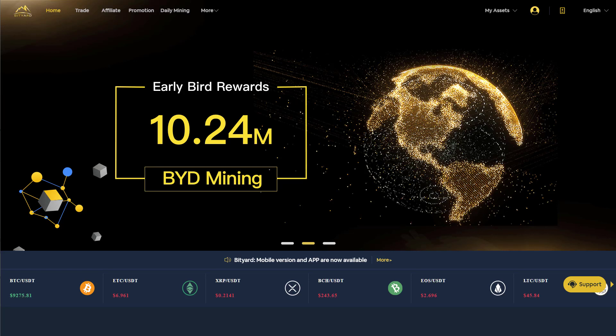This video is sponsored by Bityard. Bityard is a new Singapore-based cryptocurrency exchange. Their main focus is to enable simple trading for users, even with complex contracts. It takes less than 90 seconds to sign up with just an email address or a phone number, and every account gets access to a daily mining feature.